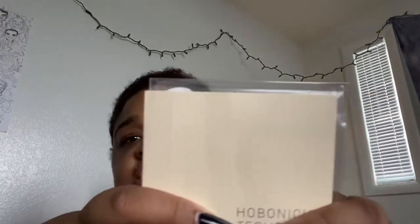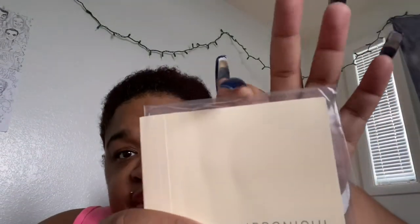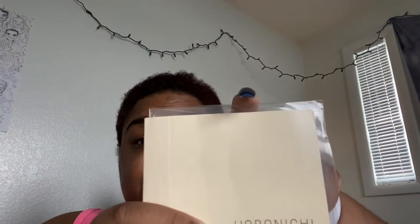This is where my frustration comes in. With the A6 pencil board from JetPens — as you guys can see where I put my finger — that's where the A6 pencil board from JetPens actually stops on the top.